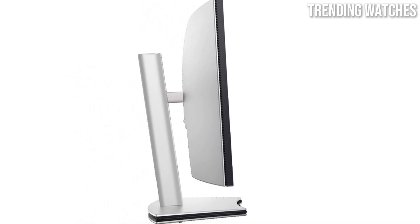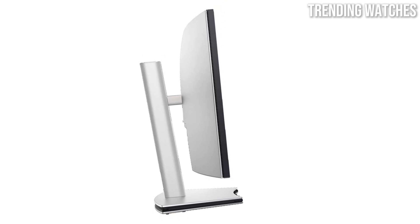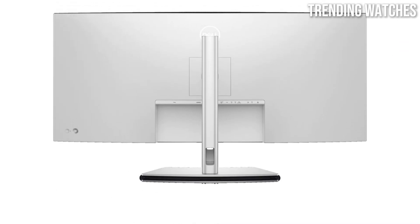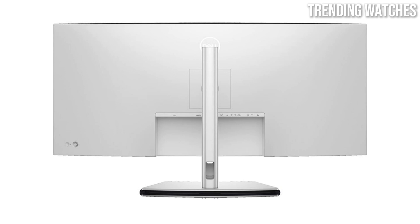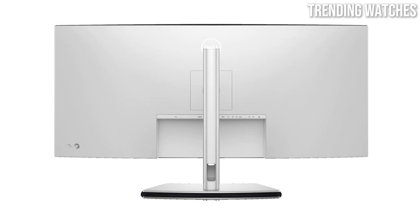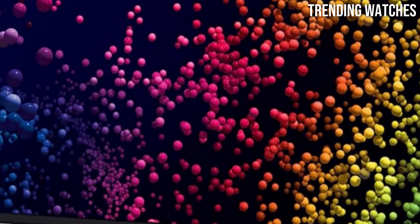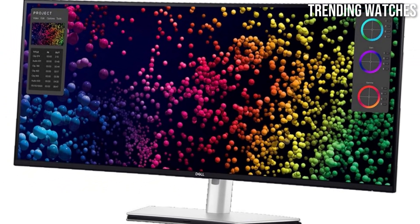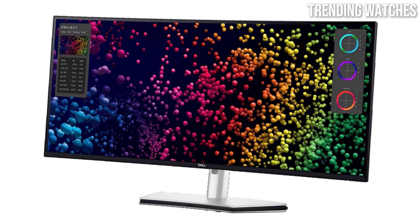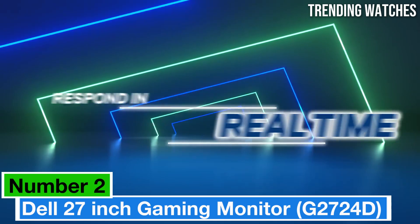Color accuracy is another highlight of the Dell UltraSharp U4025QW. With support for 98% of the DCI-P3 color space and 100% sRGB coverage, this monitor delivers rich, true-to-life colors. It's factory calibrated, so you can expect consistent performance right out of the box. In terms of ergonomics, the build quality is excellent — the stand is sturdy and offers a range of adjustments including height, tilt, and swivel.